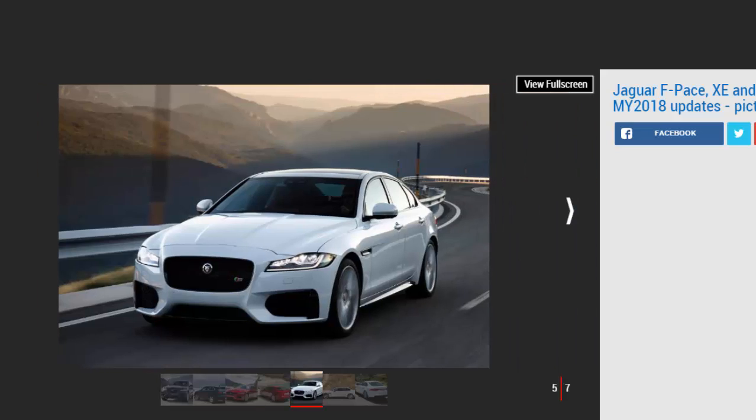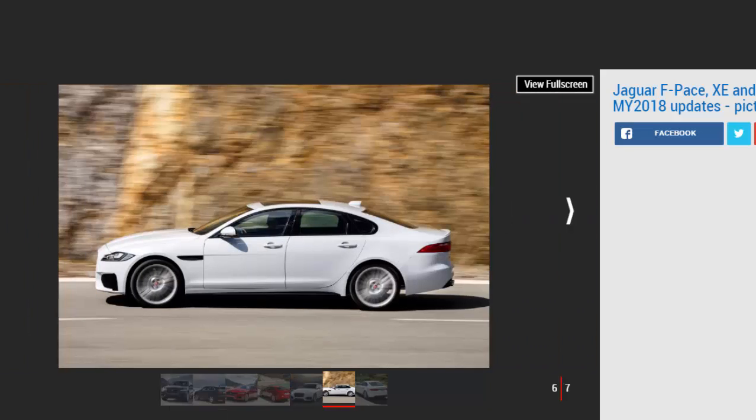A second fresh diesel choice will also go on sale, boasting the new 237 BHP 2.0-liter twin-turbo. Mated to an all-wheel drive system and an 8-speed automatic gearbox, Jaguar claims fuel economy of 48.7 mpg with CO2 emissions of 153 g/km. In terms of performance, the F-Pace 25D is capable of 0-62 mph in 7.2 seconds. The more powerful 247 BHP petrol is also on the way, delivering 365 Nm of torque and 0-62 mph in 6.8 seconds, with CO2 emissions of 170 g/km and fuel economy of 38.2 mpg.